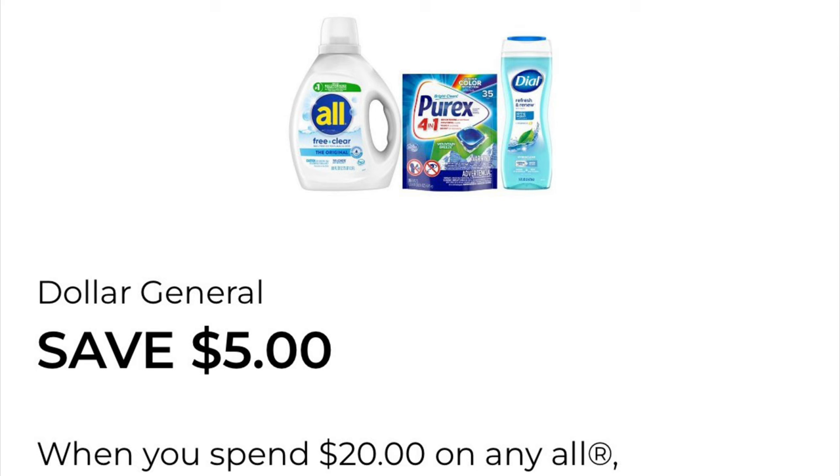I also wanted to put together a save $5 when you spend $20 on all Snuggle and Purex, but at this moment in time, the $5 off $20 digital is not attaching to a single item in the store. So we're going to have to wait for DG to get their act together.